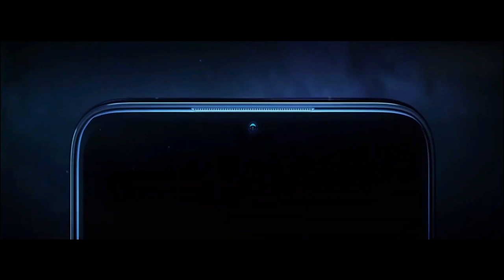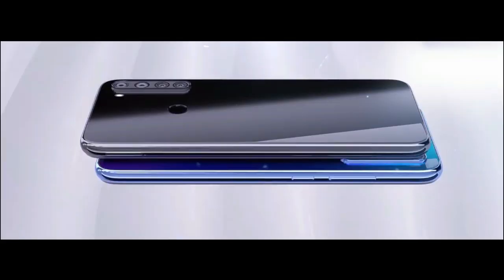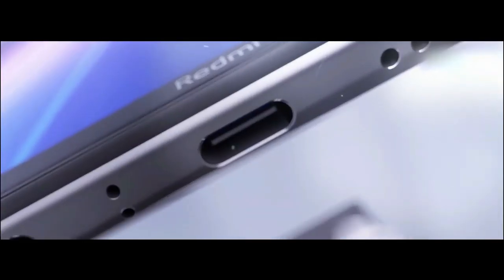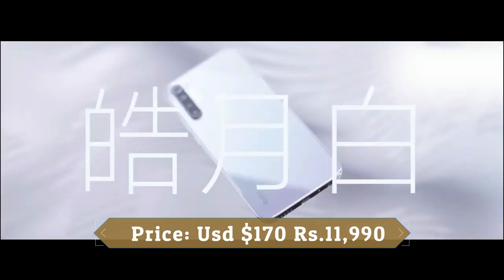There is a 25MP camera on the front for selfies. This device runs Android 9.0 Pie and packs 64GB of inbuilt storage expandable via microSD card up to 256GB. It is powered by a 4,500mAh battery with quick charge support.